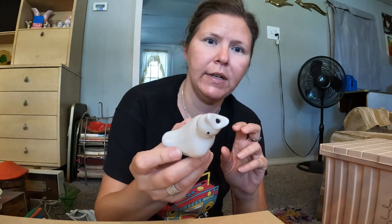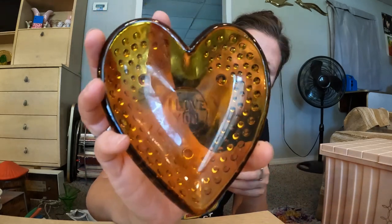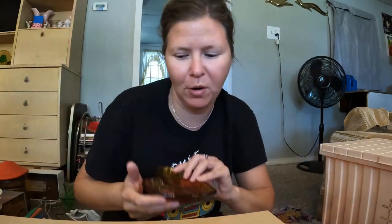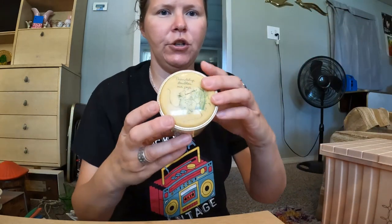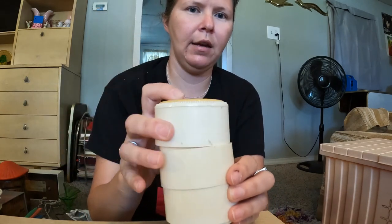I got a vintage Japan pie bird — just white. I got this cute amber trinket dish that says 'I Love You' right in the middle, which might be a cute little gift for someone. And I got this little trinket dish at the church rummage that separates into three little dishes.